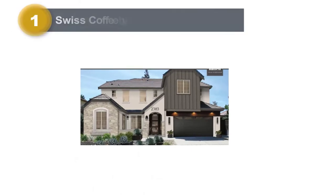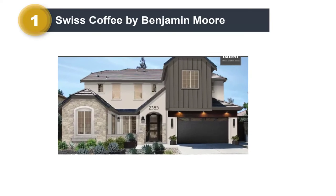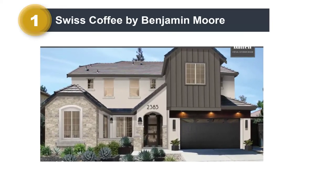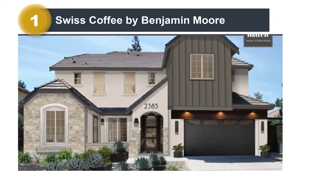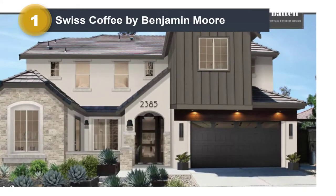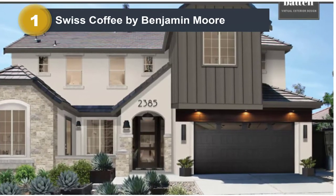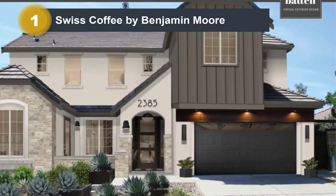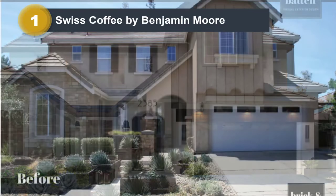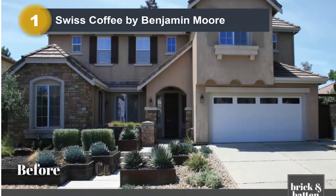Number 1: Swiss Coffee by Benjamin Moore. This sophisticated warm white has an LRV of 83.93, making it fairly bright for having beige undertones. Swiss Coffee lives up to its name by giving off a creamy and warm vibe like your favorite latte. It has warm undertones, making it perfect for natural elements like terracotta pots, chocolatey wood accents, or a clay tile roof.